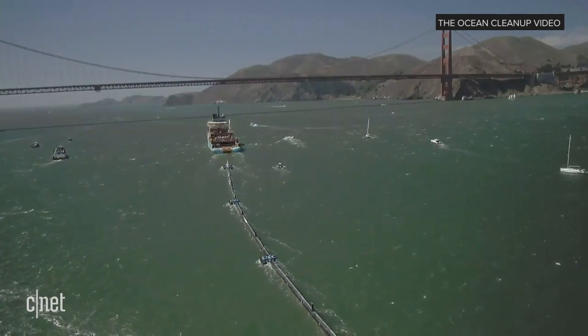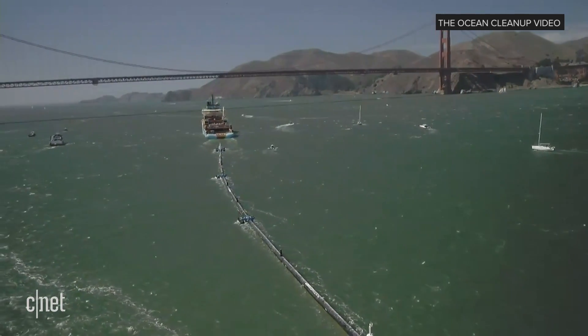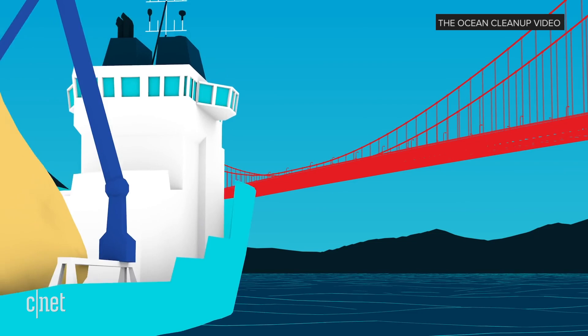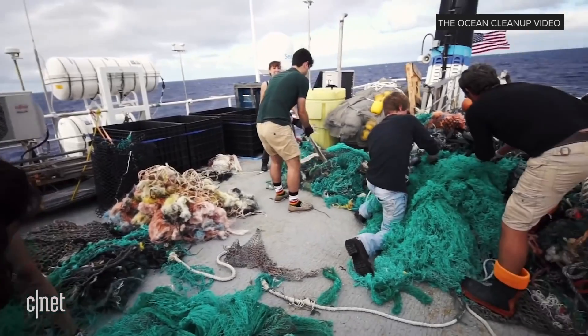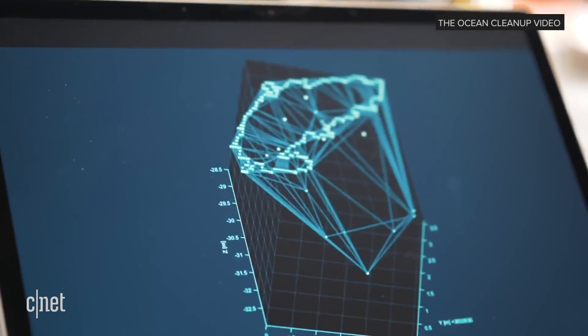That means it's proven technology, and that's what we hope to achieve with this first system. The idea is that we take the plastic back to land and work together with our recycling partners, process that plastic, and turn it into very nice, desirable products that are durable and designed to not end up back in the oceans. By selling those, we hope to help fund the clean-up operations. So the next few months I'll be really obsessively looking at data coming in from the vessel, from the data streams, from the clean-up system, which will hopefully allow us to catch the first plastic and bring it to land.